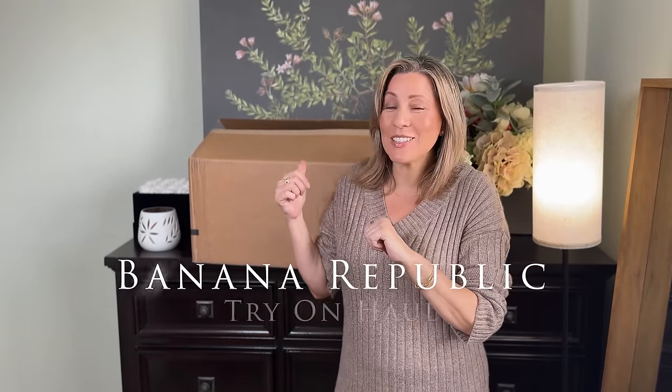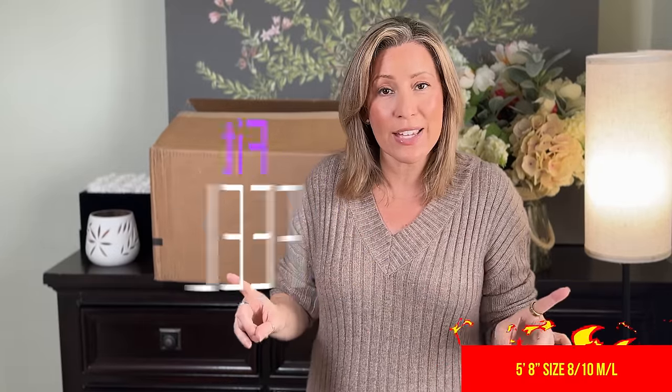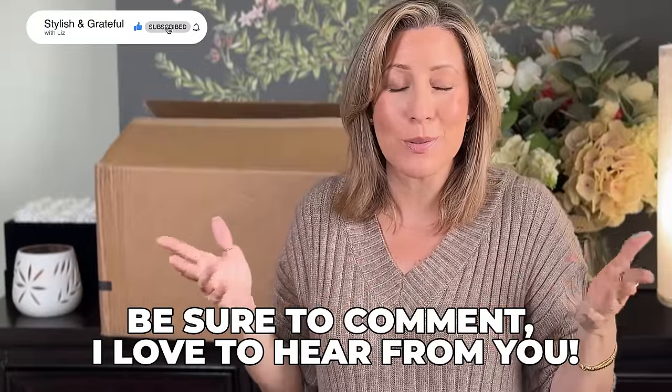Recently I checked into Banana Republic — well, not just checked in, I'm always checking in. It's one of my top five stores. The last few releases I just didn't find anything interesting, but this newest collection had a bunch of items I had to try on. I picked up several new pieces. I'm 5'8", usually a medium/large, size 8 to 10 US. Hopefully that helps you compare how these look on a regular person, not a model. If you have any questions, comment down below and I'll do my best to answer. Let's get into it.